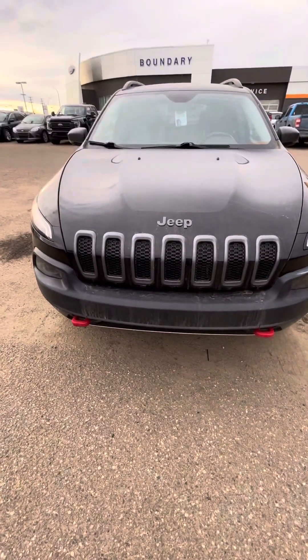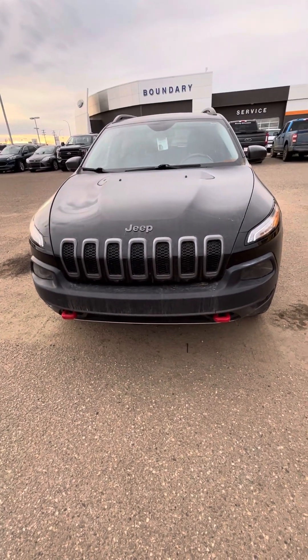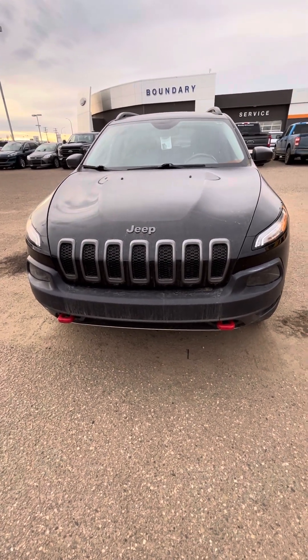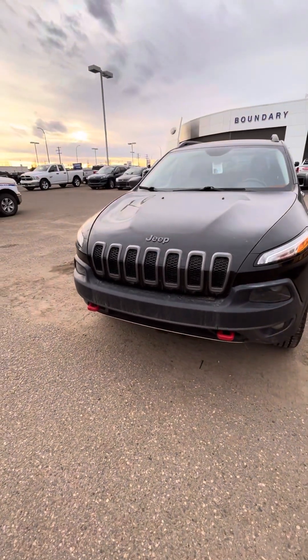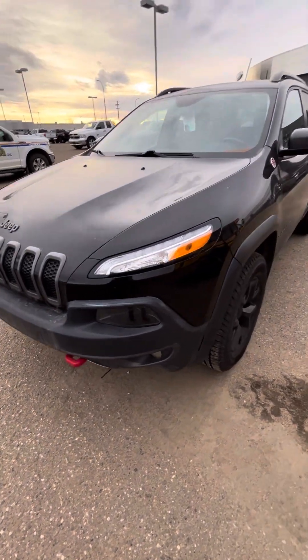Hey Jenny, Josh here with Boundary Ford Lloydminster — hope you're doing well. Apologize, it's been quite some time since I've done a walk-around as a finance manager, but as we talked about over email, I'll point out any dents, scratches, anything like that. I know you did mention the wheels as well, so I'll point those out for you.